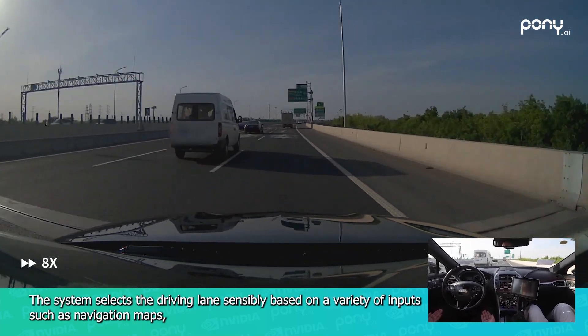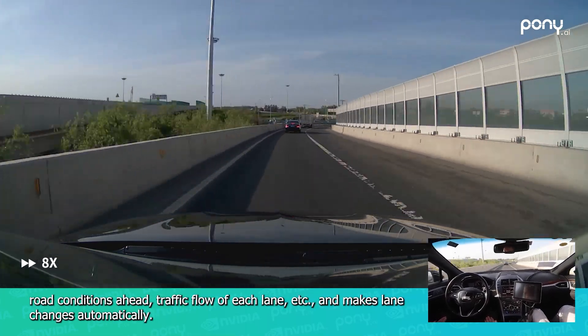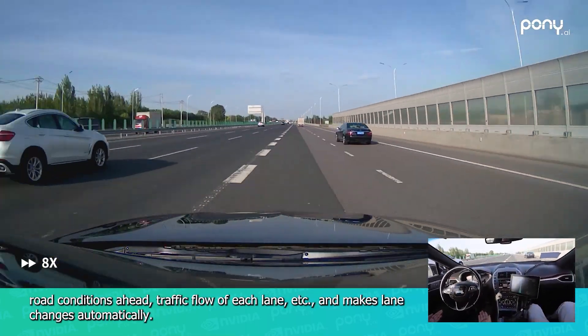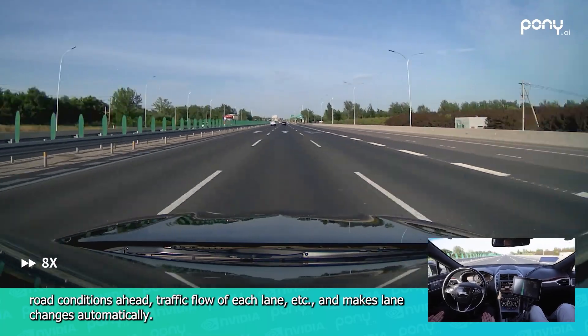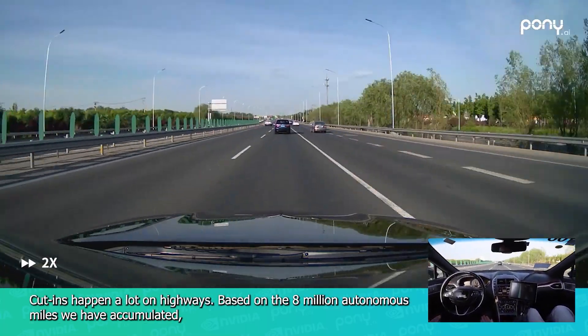The system selects the driving lane sensibly based on a variety of inputs such as navigation maps, road conditions ahead, traffic flow of each lane, and makes lane changes automatically. Cut-ins happen a lot on highways.